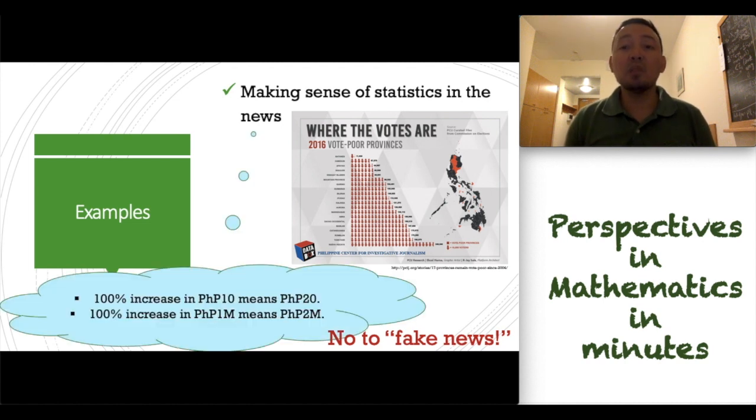Numeracy is also important if we want to make sense of statistics in the news so that we are not going to be deceived. Such as, when someone says there is 100% growth, we need to check what the base number is. For example, a 100% increase in 10 pesos means it turns out to be 20 pesos. A 100% increase in 1 million pesos means that our million pesos will increase to 2 million pesos. That's a huge difference.